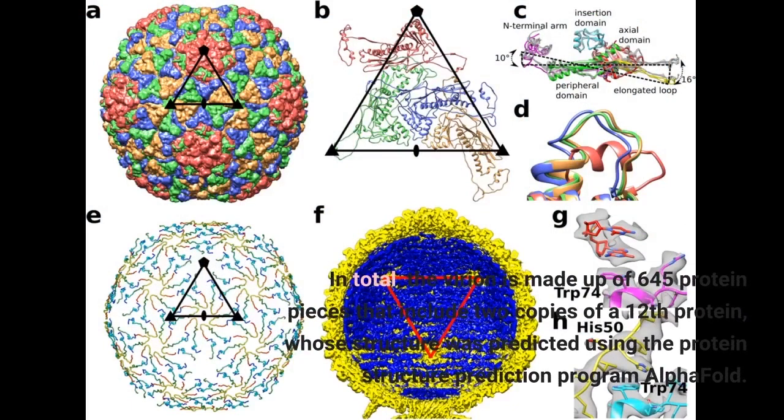In total, the virion is made up of 645 protein pieces that include two copies of a twelfth protein, whose structure was predicted using the protein structure prediction program AlphaFold.